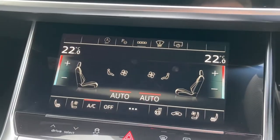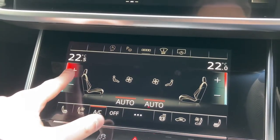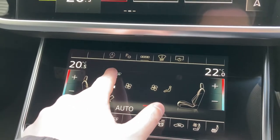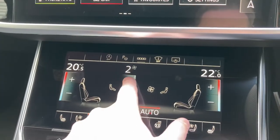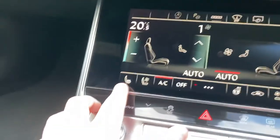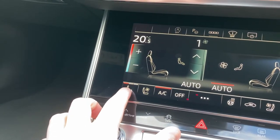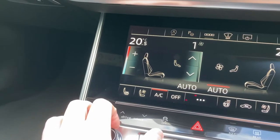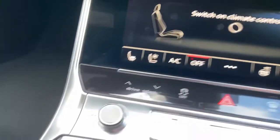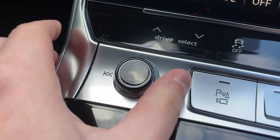Moving down we come to this car's 3-zone climate control display. The buttons displayed let you easily change the temperature, fan direction and fan intensity. Located to the bottom of the screen we also have the controls for the heated front seats — pressing these multiple times will change the intensity as well as turning them back off again. The audio control dial lets you change the volume and track without needing to take your eyes off the road.